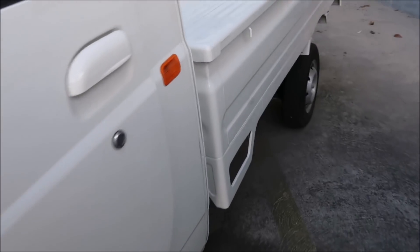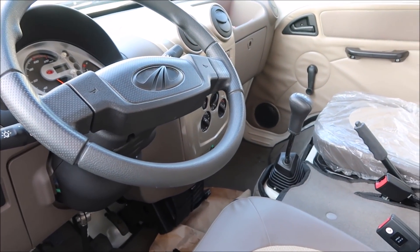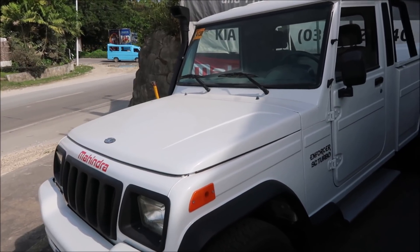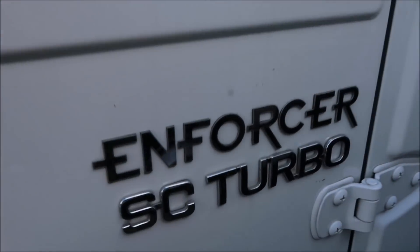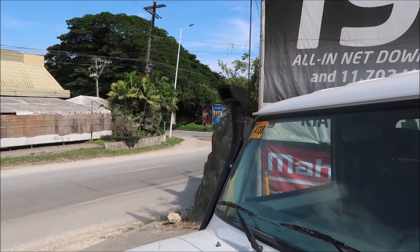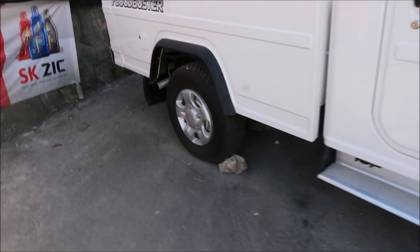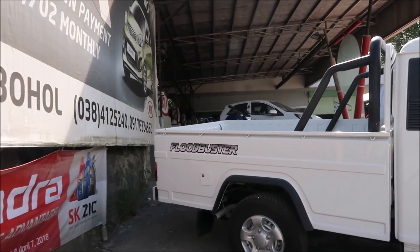It's open. Here is the inside of what looks like a multi-cab, and this has aircon. Over here, it kind of looks like a Jeep — or a police car. It says Mahindra on it, and it looks something like a United States Jeep brand. It has on it: Enforcer, SC Turbo. It's got a snorkel on it, so I guess you could go underwater. And it says on the back: Flood Buster. This is a Flood Buster.